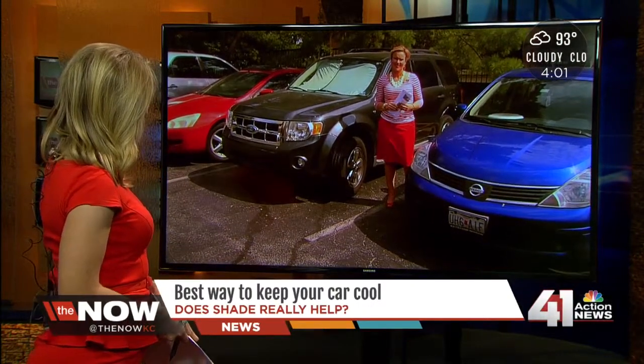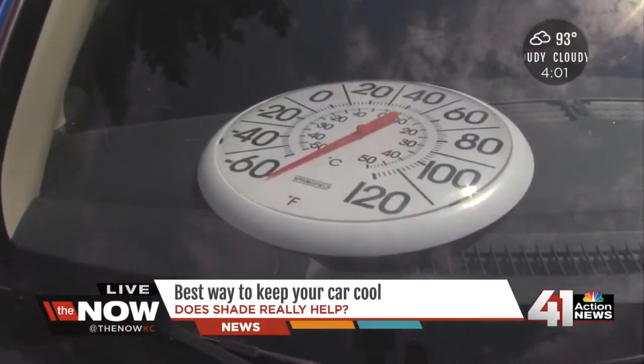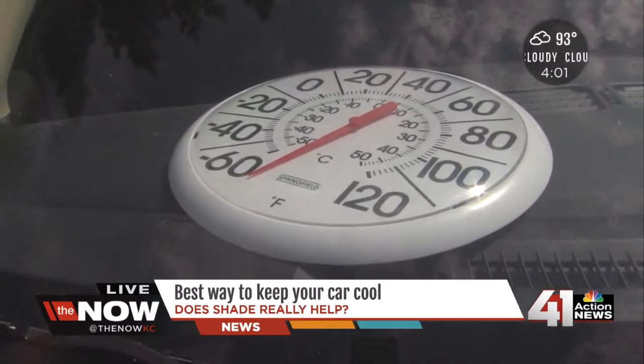Good afternoon. About three hours ago at one o'clock, we put thermometers in all three of these cars. What we have found out is when it gets this hot, it doesn't really matter what kind of temperatures they are, because they're all considerably dangerous to people who are sitting inside.